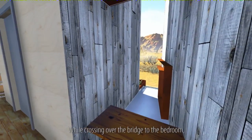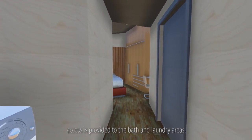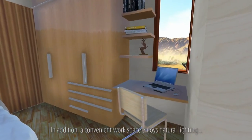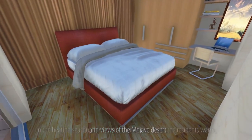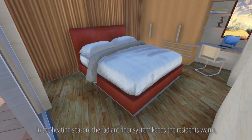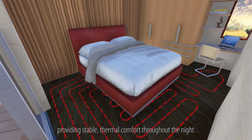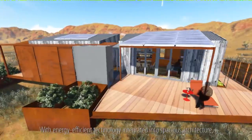While crossing over the bridge to the bedroom, access is provided to the bath and laundry areas. In addition, a convenient workspace enjoys natural lighting and views of the Mojave Desert. In the heating season, the radiant floor system keeps the residents warm, providing stable thermal comfort throughout the night.